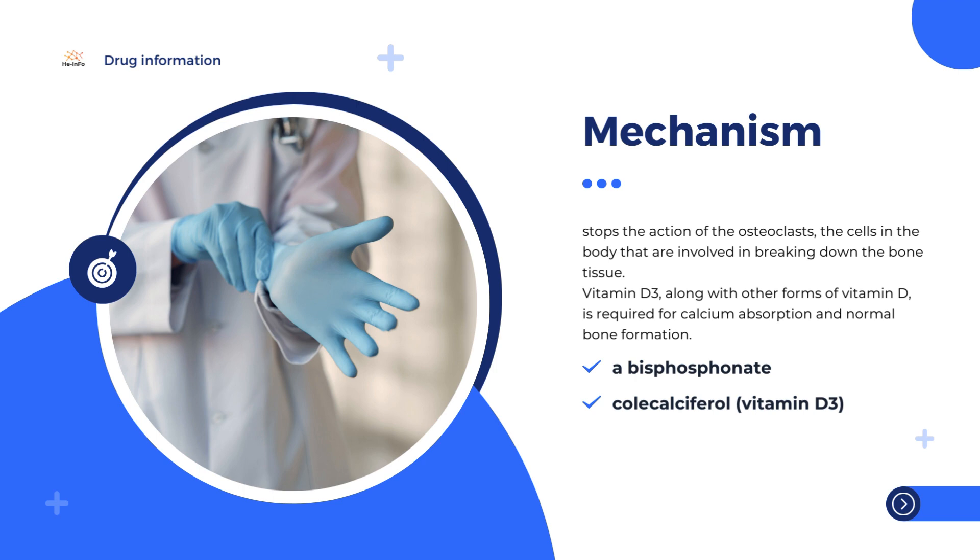Vitamin D3 is a nutrient that is found in some foods, but is also made in the skin through exposure to natural sunlight. Vitamin D3, along with other forms of vitamin D, is required for calcium absorption and normal bone formation. Since patients with osteoporosis may not get enough vitamin D3 through exposure to sunlight, it is included in Fozavins.